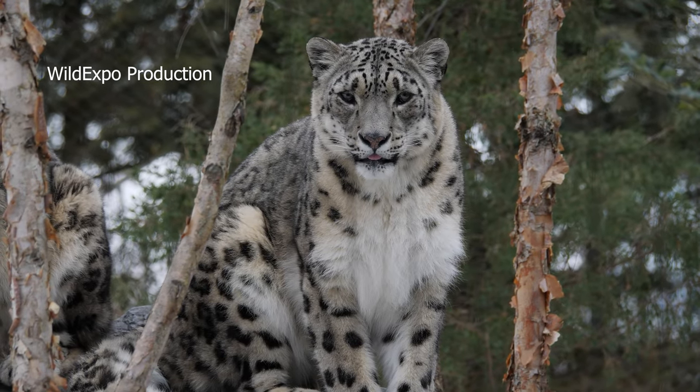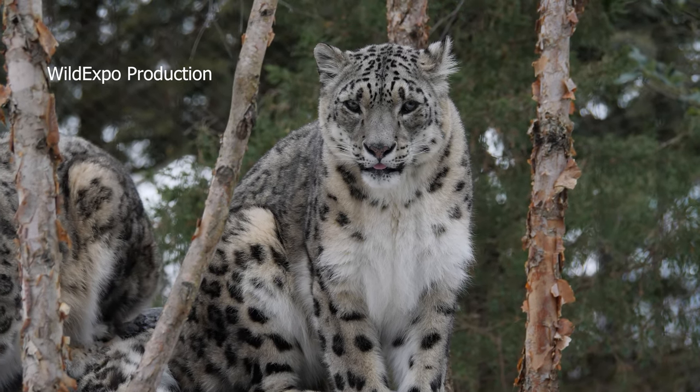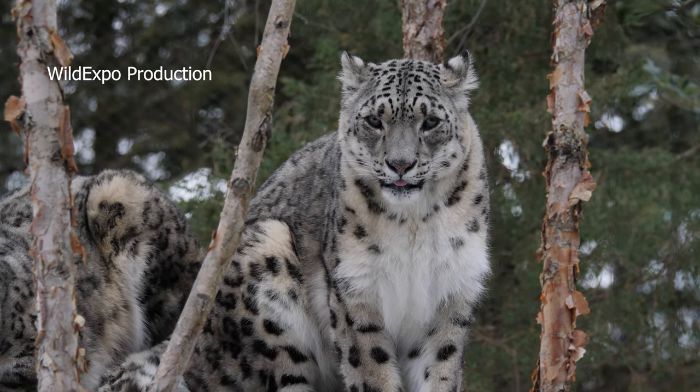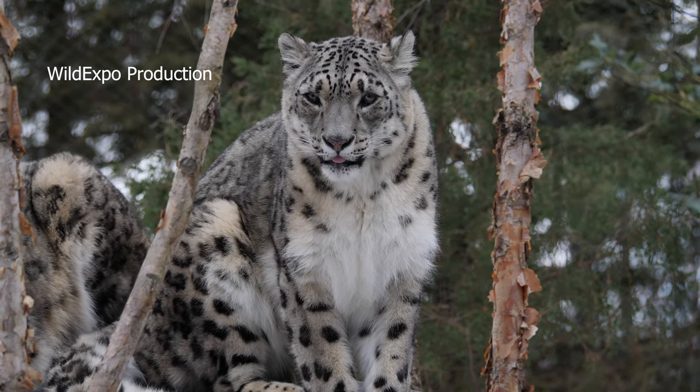Snow leopards are skilled hunters, preying on a variety of animals including bharal, ibex, marmots, and other small mammals. In the wild, snow leopards typically have a lifespan of 10 to 15 years. In captivity they can live longer, sometimes up to 20 years.